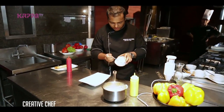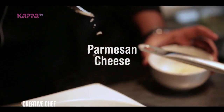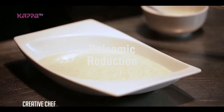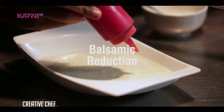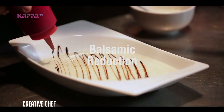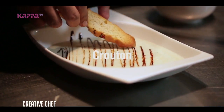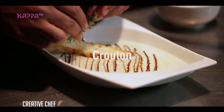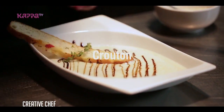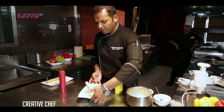With your parmesan cheese, balsamic reduction, your crouton, let's finish with olive oil, and your soup is ready — this is your creamy cauliflower soup on the balsamic reduction.